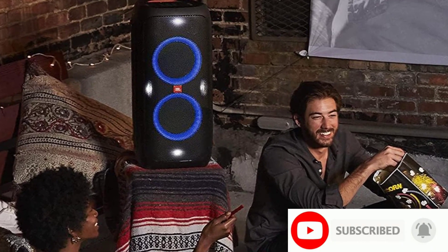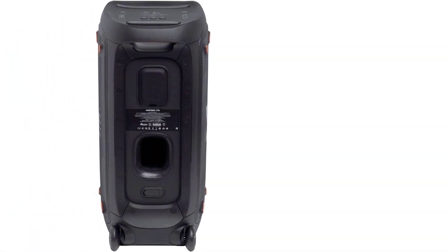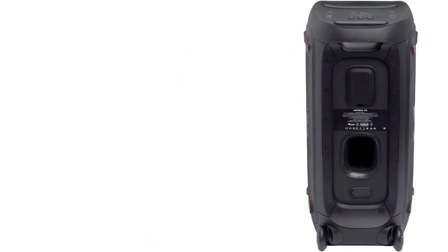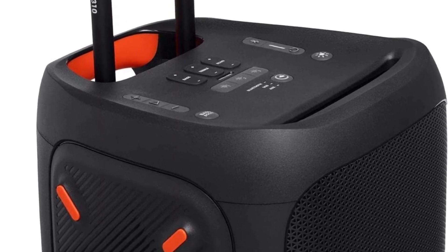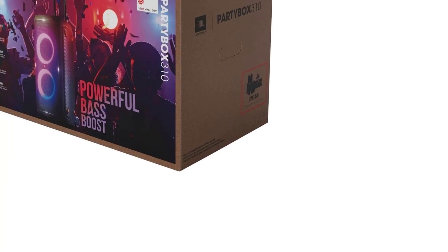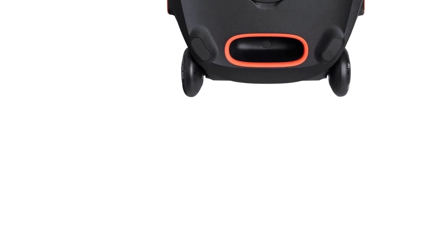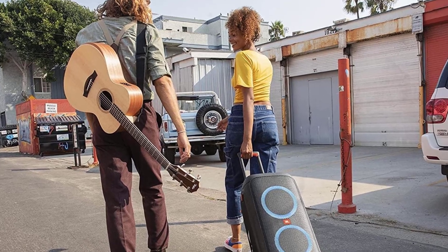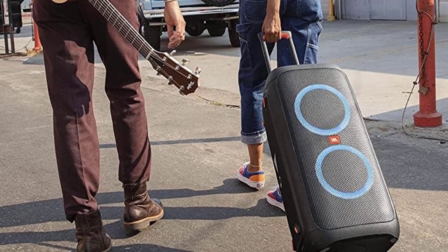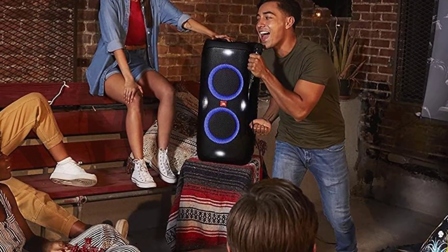Its sound is also clean and clear in the mids, meaning it's suitable for other genres like rock and pop. You can customize its sound performance with the graphic EQ and presets available in the JBL Partybox app. Like many JBL party speakers, this device has some added tools to bring excitement to your next celebration. Karaoke lovers can plug their microphones and guitars right into the speaker, and the JBL Partybox app brings additional effects to adjust the microphone's performance. You can also customize the color and pattern of the RGB lights around the speaker in the app to set the mood on the dance floor.